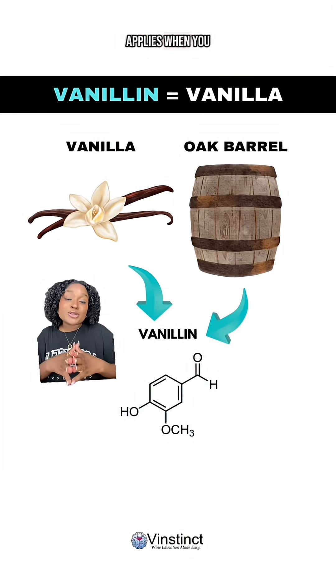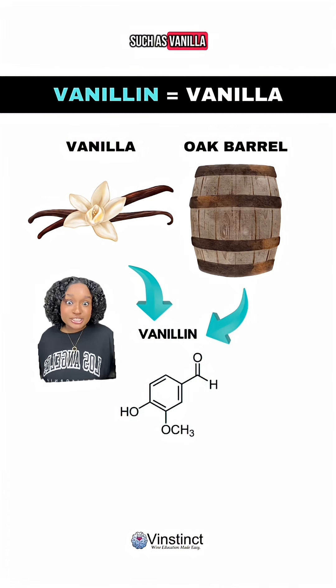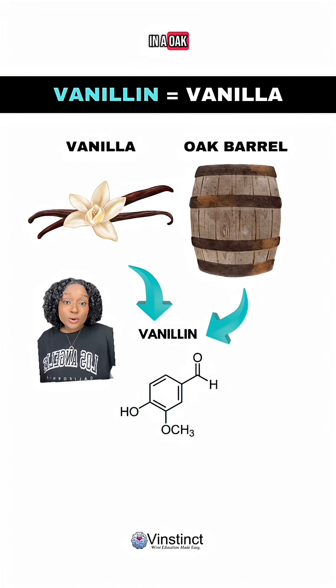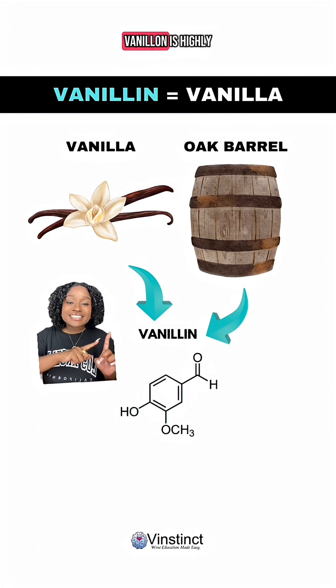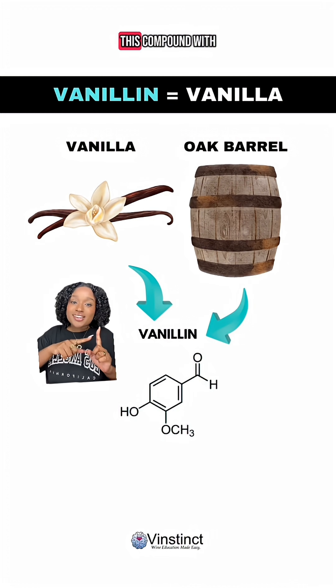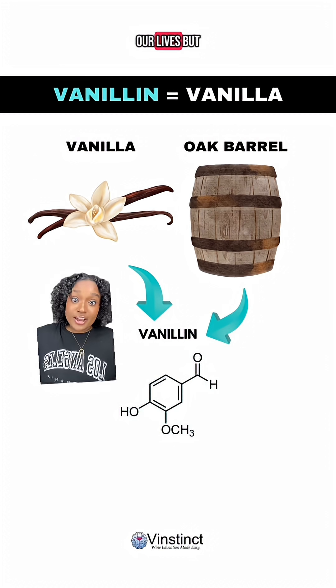The same concept applies when you taste baking spices such as vanilla or cinnamon in your wine. This ultimately occurs when the aging or fermentation process occurs in an oak barrel. For instance, the chemical compound vanillin is highly concentrated in the vanilla bean, so we have always been associating this compound with this type of flavor for most of our lives.